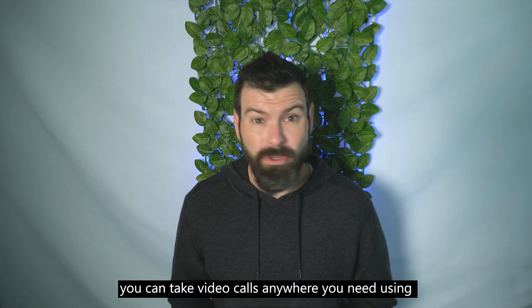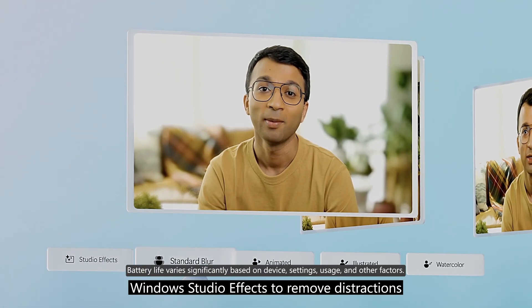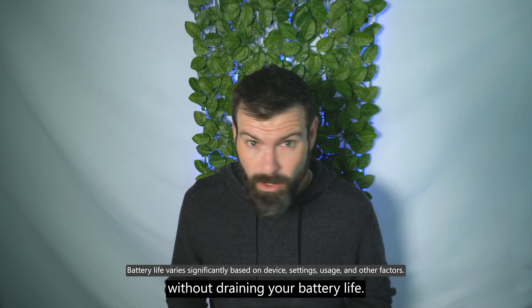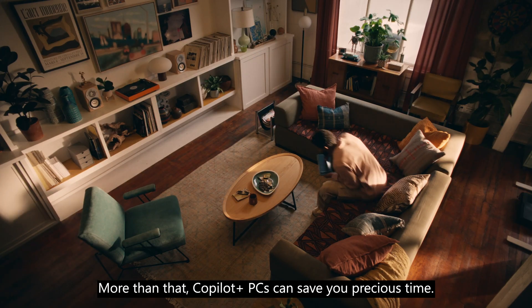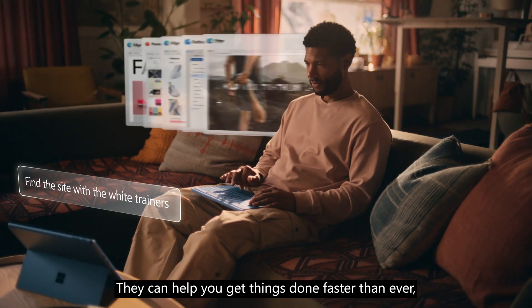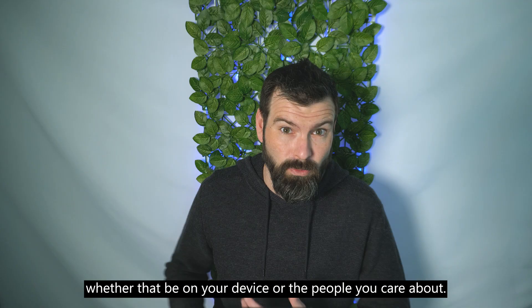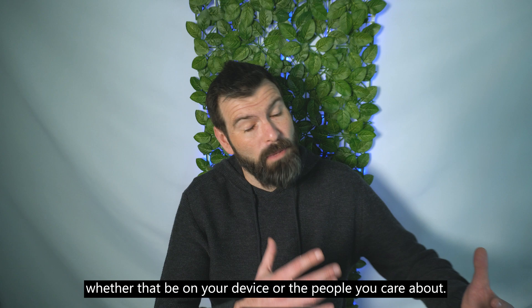Thanks to the NPU, you can take video calls anywhere you need, using Windows Studio FX to remove distractions without draining your battery life. More than that, Copilot Plus PCs can save you precious time — helping you get things done faster than ever, leaving you with more time to spend on things you actually want to do, whether on your device or with people you care about.